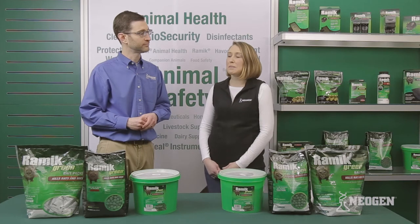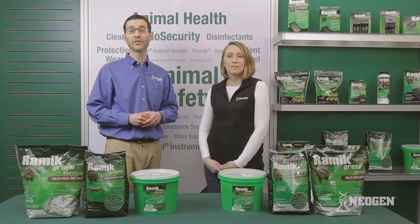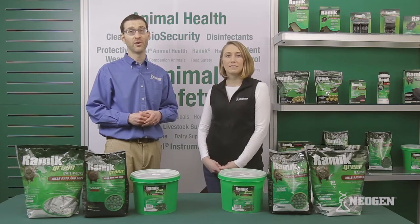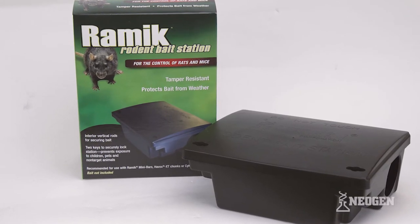Where can Ramik Green be used? Ramik Green can be used inside or outside within 100 feet of buildings and away from children, pets, and non-target animals, or in a secure, tamper-resistant bait station.